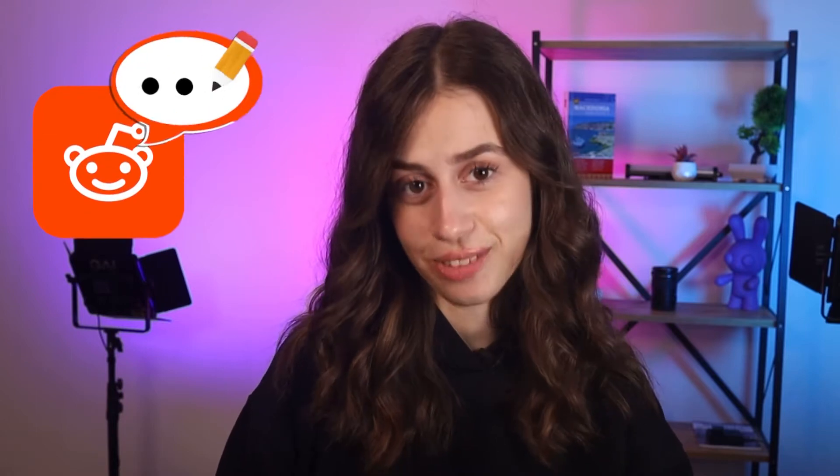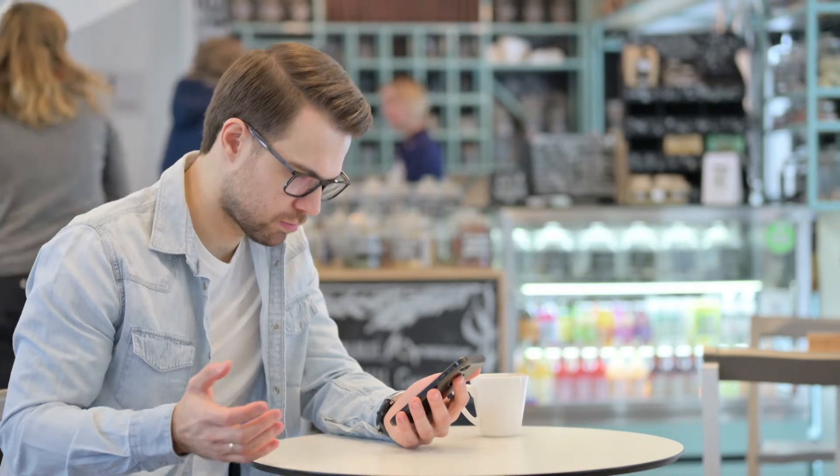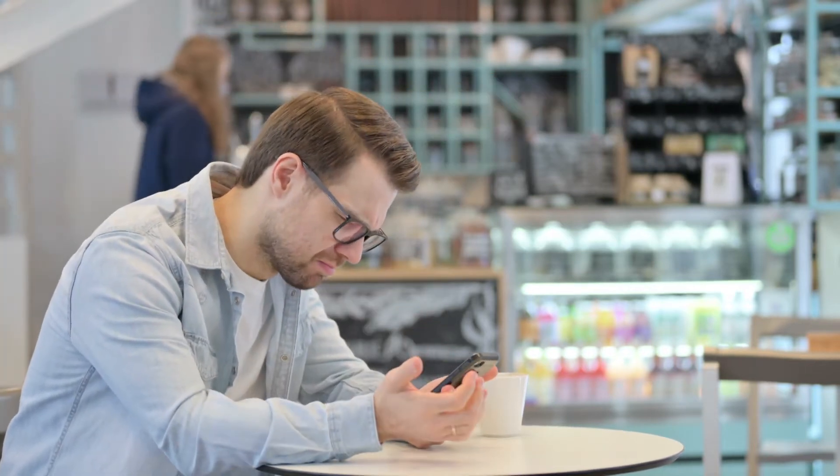Hey guys, what's up — my name is Eva and in this video I'll show you how you can delete comments on Reddit. Reddit might be a good place to find info about topics you're interested in and share your opinion, but that can become a battle of opposing opinions — so much so that sometimes you feel like it's simpler to just delete your comments to avoid all that drama.